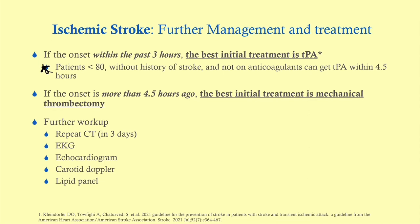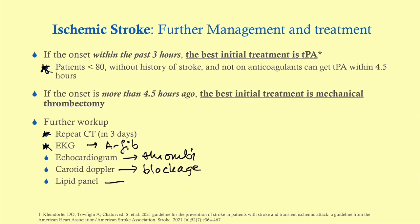Further workup includes repeating the CT — you'll typically start to see damage after three days. Get an EKG checking for AFib. Get an echocardiogram looking for thrombi. Get a carotid Doppler looking for blockage. And get a lipid panel looking at the LDL.